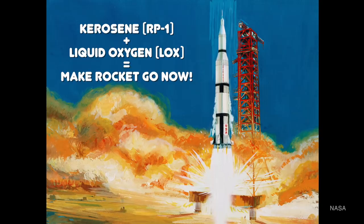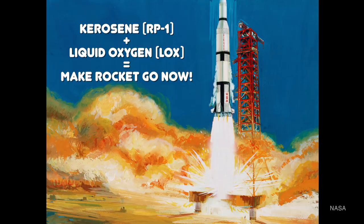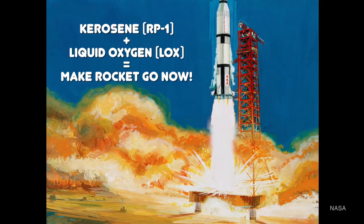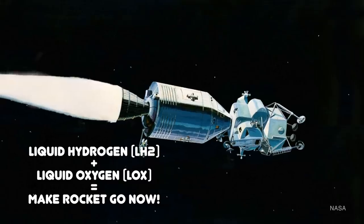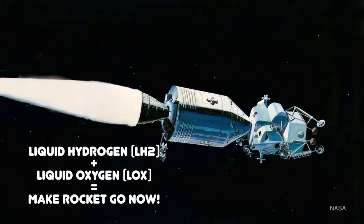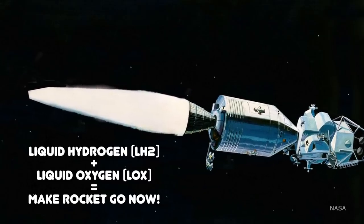In 1961 the rockets NASA was using were chemical rockets — specifically the Redstone and the Atlas rockets that were launching the Mercury missions. The Saturn family then under development also used a chemical reaction. A chemical rocket at the core is quite simple: burning highly refined kerosene and liquid oxygen yields a powerful reaction that creates enough energy to lift a rocket off the earth and into space. The upper stages of the Saturn V used a mix of liquid hydrogen and liquid oxygen with the same result.